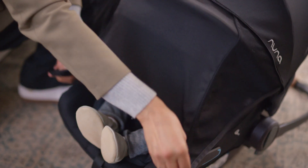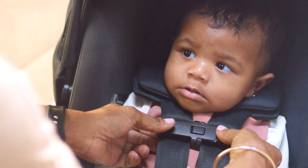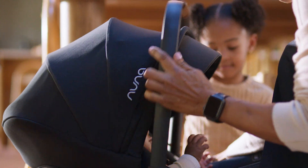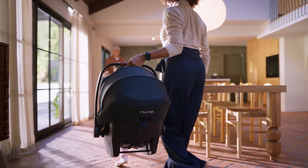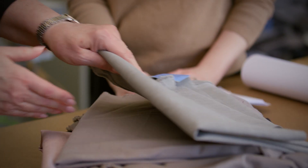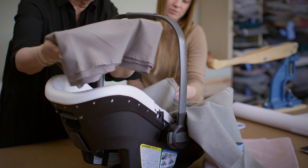The fabrics need to be comfortable. They need to be soft and cozy for the baby. It needs to be stylish. It needs to be tailored so that when the parents are taking it out, it's the extension of them. Those are the factors that we always look for when we're trying to find the next great NUNA fabric.